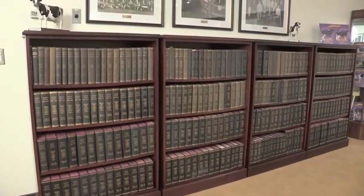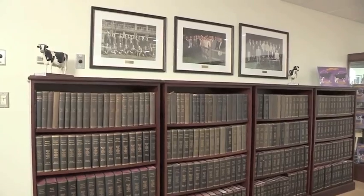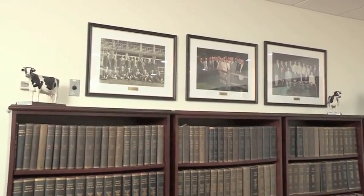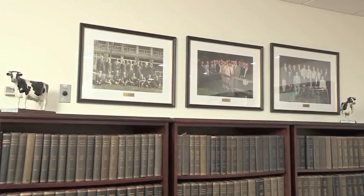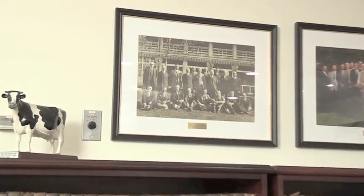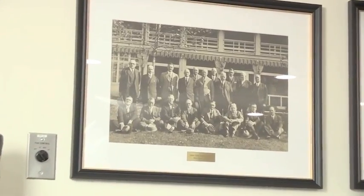And then above them, just as a matter of interest, there are three different photographs of some of the boards of directors, starting with 1929 and then two more up there. Not all of them, but just to give you a quick little look at what we have.